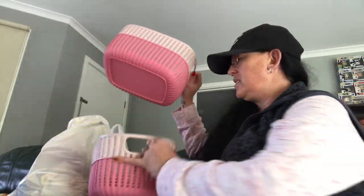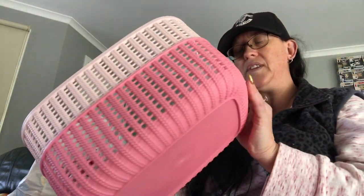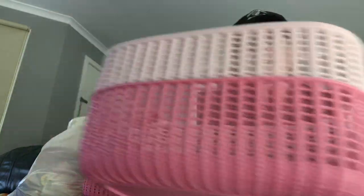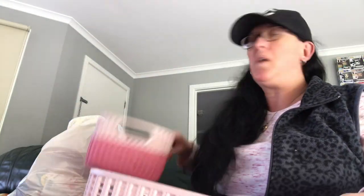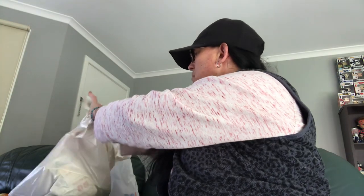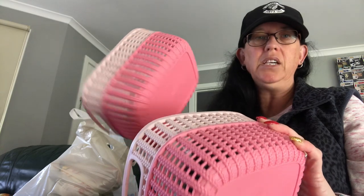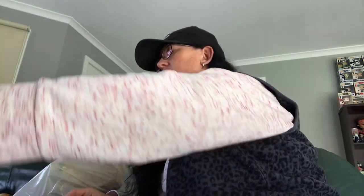I got an email yesterday and they had these baskets. They're called the Crocheted Knit 8-something-or-other basket. I thought I could use these in the bathroom and in the cupboards. I got two of the big ones and they were $8 each, and two of the smaller ones which were $5 — or $4 — each. I got them in pink; they also had them in black and blue. I thought I'd start doing some decluttering.